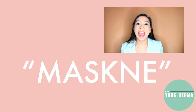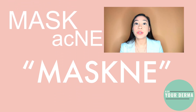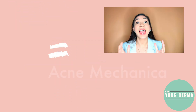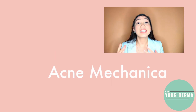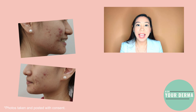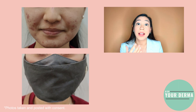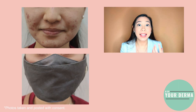What is it? Maskne, a play on mask acne, is actually medically referred to as acne mechanica. It's a condition wherein acne-like eruptions, pimples, or in Tagalog, tigawat, develop on the skin in the area in contact with the mask from repetitive trauma like rubbing, friction, or pressure.